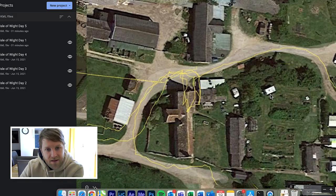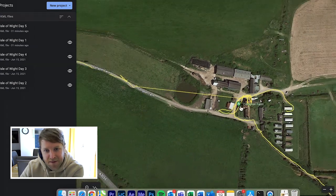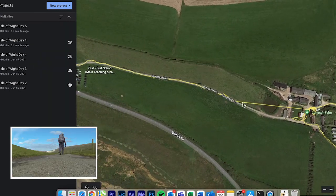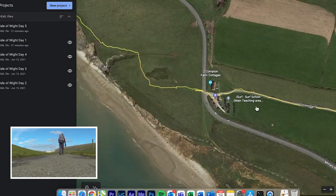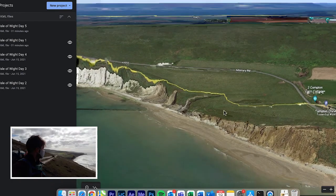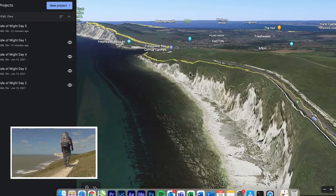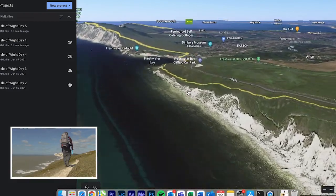Day four. This was still mega, mega windy, but a lovely day's walk. As you can see, we're walking along the cliff top — beautiful, beautiful. It's a really, really fantastic walk here.